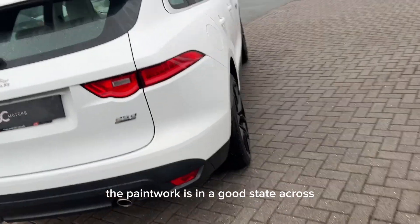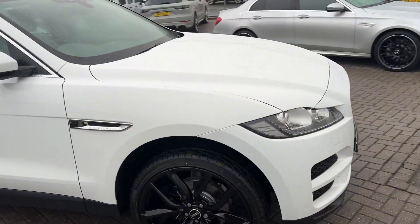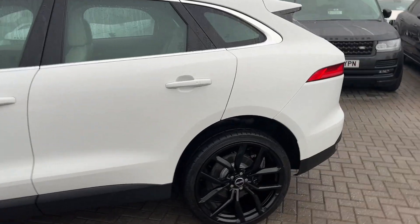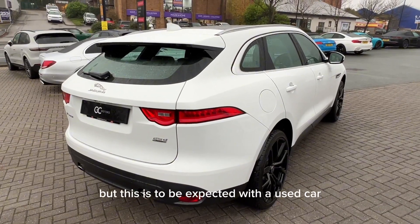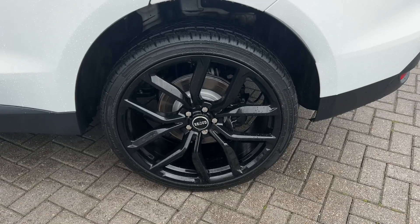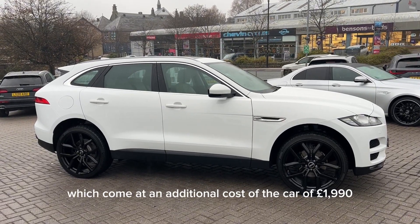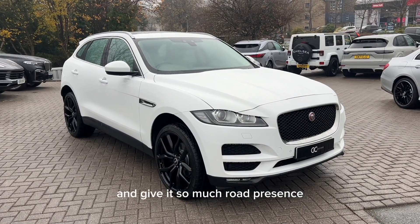The paintwork is in a good state across all panels of the car. Now there may be the odd stone chip but this is to be expected with a used car. The alloy wheels are in great condition also. These are 22 inch SVR style alloys which are actually an optional extra which we've fitted ourselves, coming at an additional cost to the car of £1,990. In my opinion these alloys really transform the car and give it so much road presence.